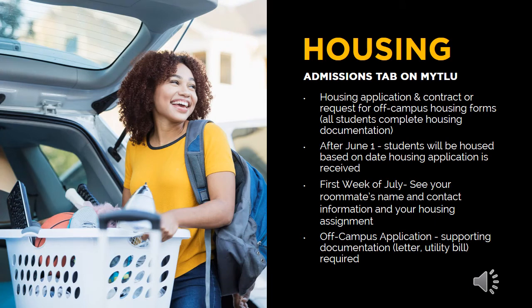You are required to submit housing documentation. This includes students who may be requesting to reside off campus. The on-campus housing application and contract as well as the off-campus housing request form are located on the admissions tab of MyTLU. Students requesting to reside off campus may be asked to submit additional documentation to ensure he or she meets the requirements to reside off campus. After June 1st, the staff in the Office of Residence Life will begin housing students. During the first week of July, you may locate your housing assignment as well as contact information for your roommate. It is important to note that the housing information will become available to students who have received their class schedule, and your roommate must also have received their class schedule.